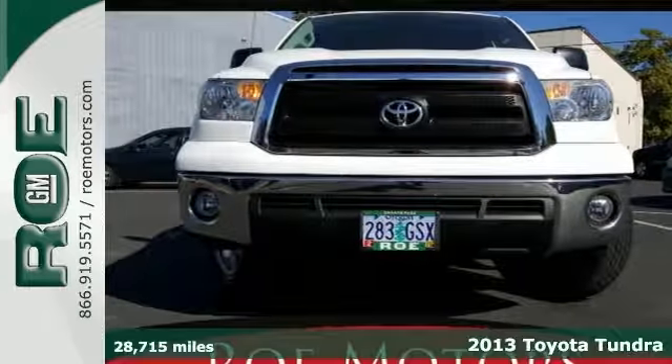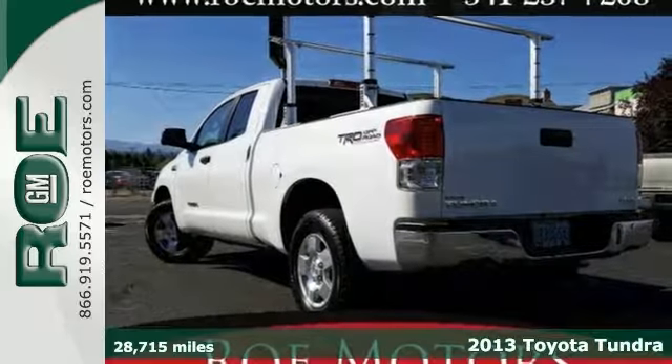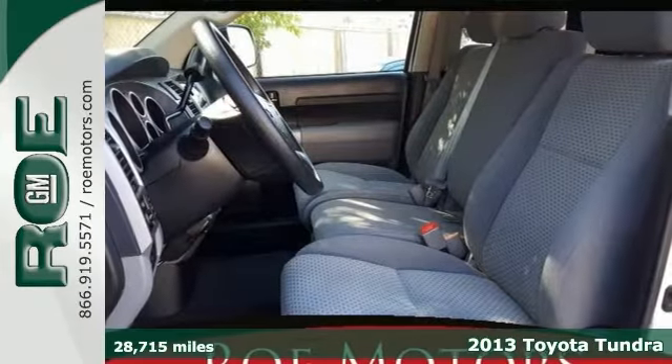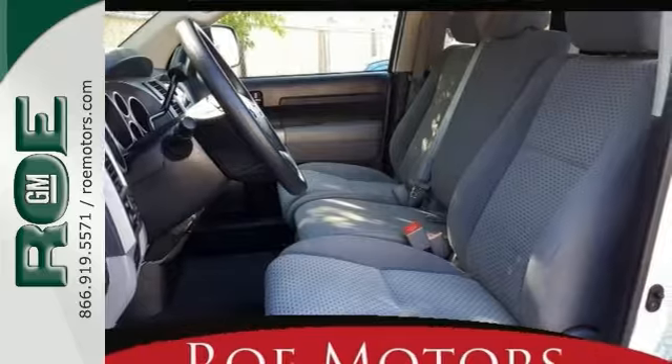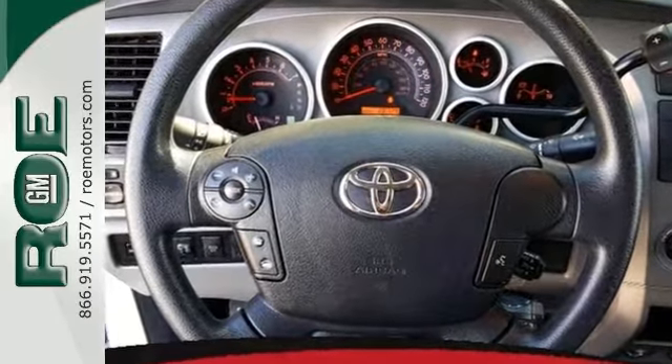It's a 2013 Toyota Tundra with less than 29,000 miles — what a great looking truck this one is. It has a 5.7 liter V8 engine and 4 wheel drive, and you'll get all the power, performance, and traction you need from this Tundra Double Cab.